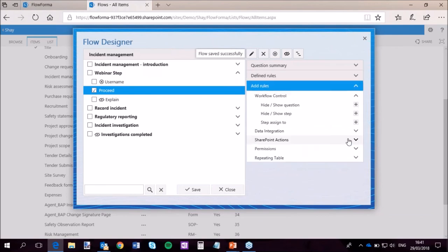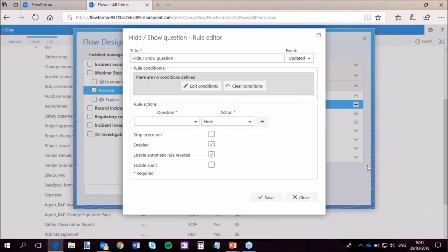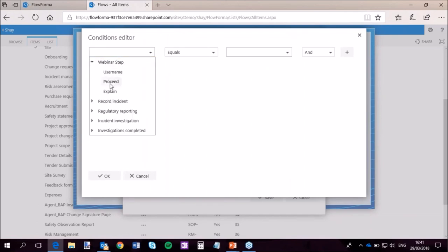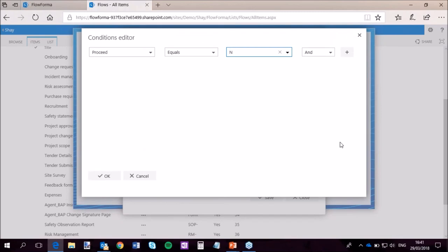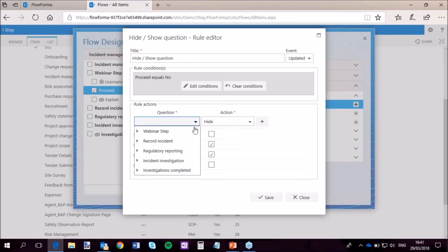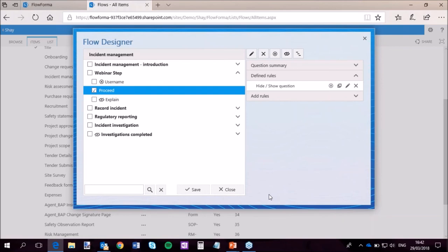I'm going to put a rule behind proceed — a simple hide/show question rule. All of the rules work off the same premise: you've got the description of the rule, then your conditions — what has to happen for this rule to kick off — and then the actions. I'll add a condition: if proceed equals no. And I'll have one action: show explain. That's how you get screens so dynamic — based upon simple rules, you can hide and show different pieces of information. I'll save and close it.